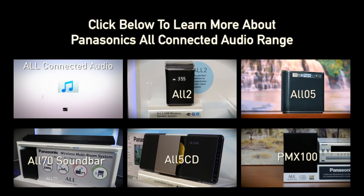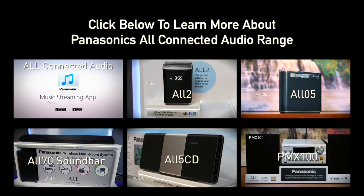To learn more about one of the specific models in Panasonic's All Connected Audio range, click on one of the links below.